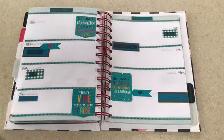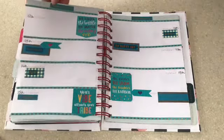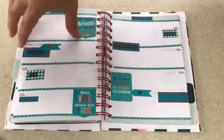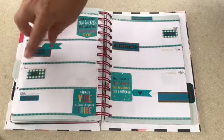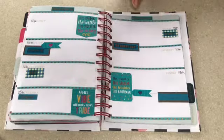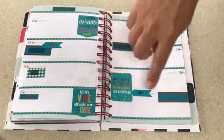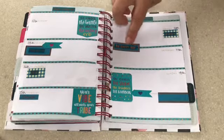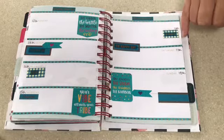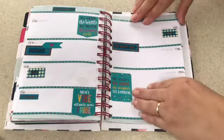Moving on to a turquoisey blue color for the 12th to the 18th. I've used a number of thin washi tapes from Amazon. At the top I have 'sparkle every day,' 'the harder the battle the sweeter the victory,' 'filled with joy,' 'yay,' 'delightful,' 'your vibe attracts your tribe,' 'happiness is here,' 'oh happy day,' 'the greater the storm the brighter the rainbow,' and 'notes.' The turquoise stickers came from Hobbycraft, with additional tapes from Amazon.